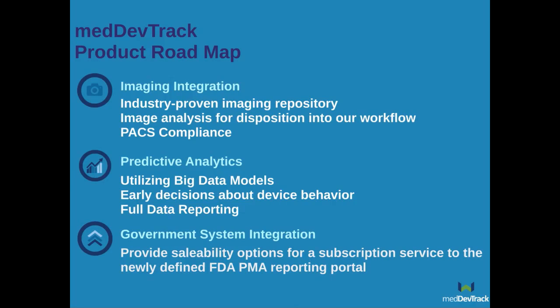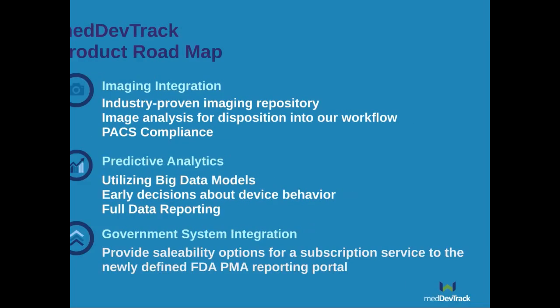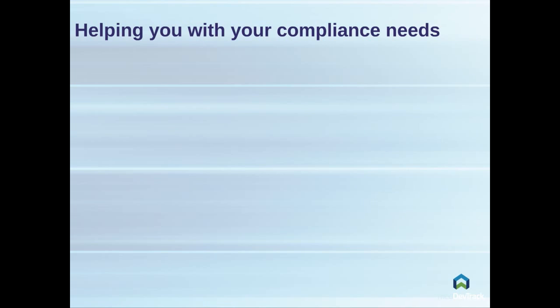In closing, we are committed to providing best-in-class solutions meeting all of your requirements, and you can count on us to stay abreast of all current and future regulatory changes. How can we at MedDevTrack help you with your compliance needs and beyond?